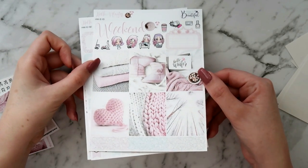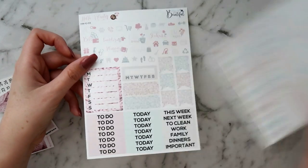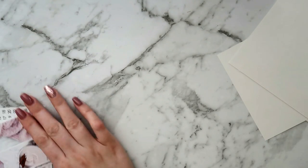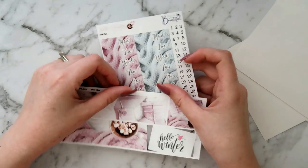I also grabbed the hello winter essentials kit — this is just gorgeous, it's all soft pinks and whites and greys, absolutely beautiful. So that's your front page, your boxes and checklist page, and your functional sheet. Really excited to use that kit.